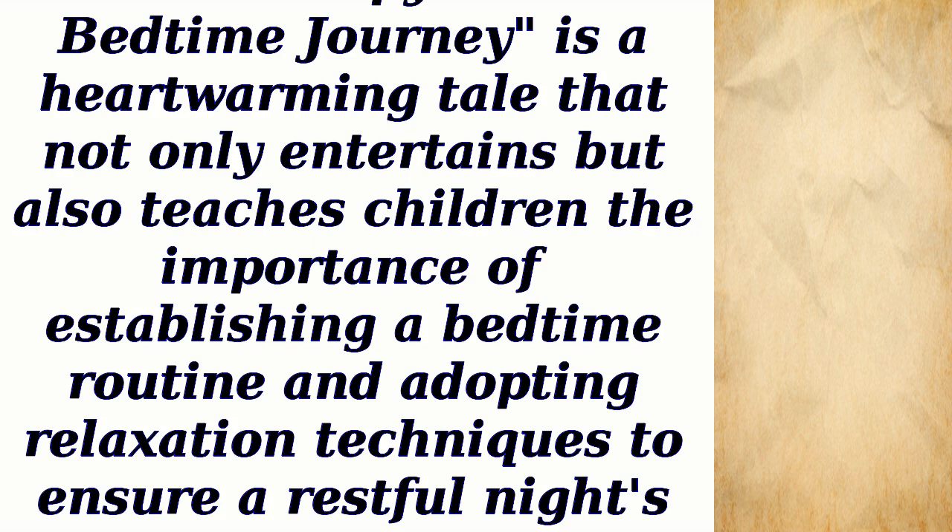The Sleepy Owl's Bedtime Journey is a heartwarming tale that not only entertains but also teaches children the importance of establishing a bedtime routine and adopting relaxation techniques to ensure a restful night's sleep.